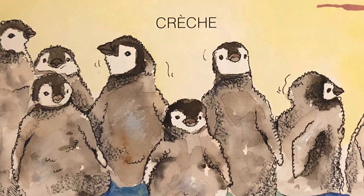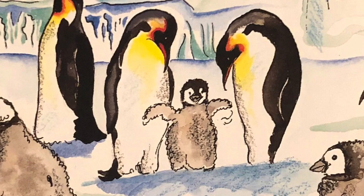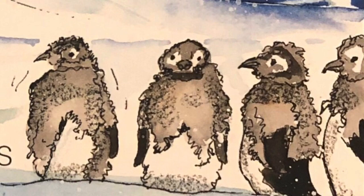They huddle together to stay warm. When the sun shines, they scurry around getting stronger and practicing their balance. When a parent returns, it calls with a cry only its chick knows, and the chick rushes to its parent for meal time. The chick is fed one huge meal every few days; it takes time for the parents to make each trip out to sea for food.